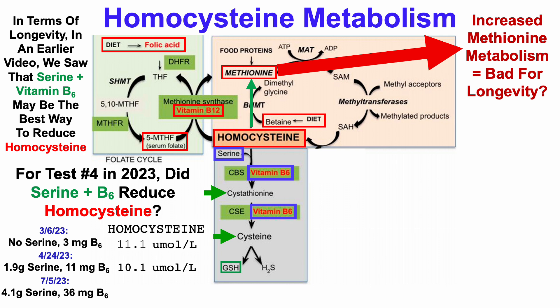For the most recent test in July, I further increased serine levels to about 4 grams per day and then tripled my B6 intake again through supplementation, where it's 12x higher than where I started for the March test. But unfortunately, homocysteine did not go in the right direction — it went back towards 11.1, where it was for the second test.